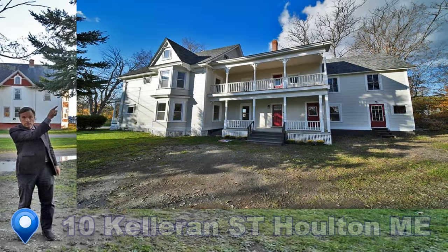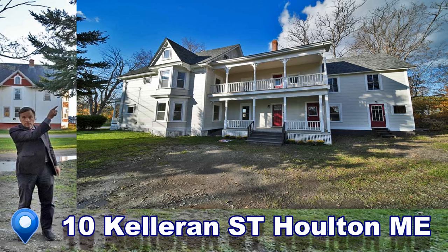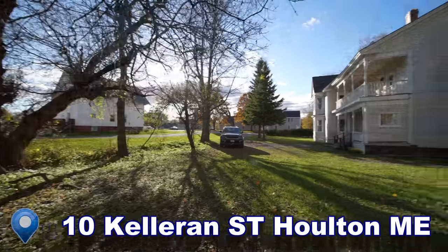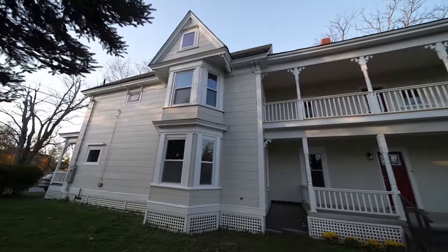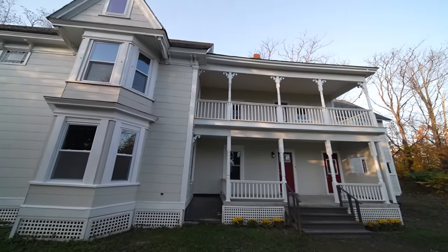Looking for a big house in Maine? This one's got quick occupancy. This one has a big lot and you don't need a car to access everything friendly small-town Houlton, Maine offers.